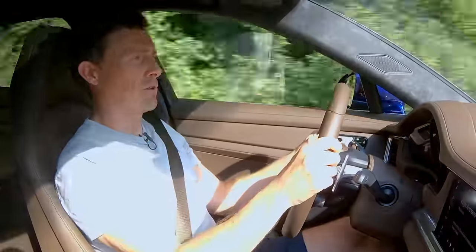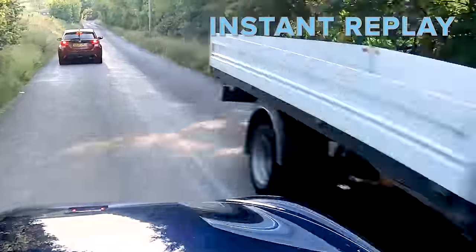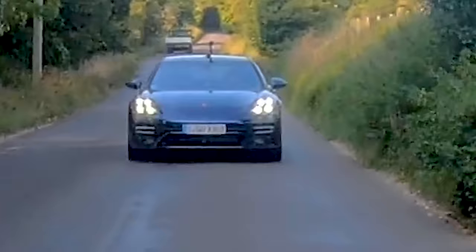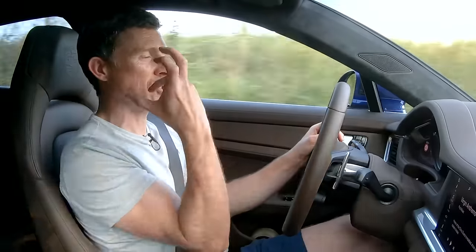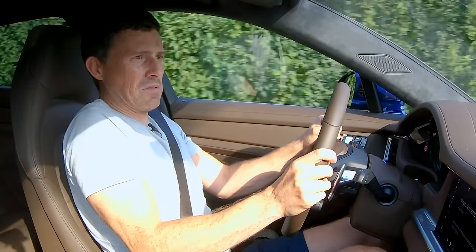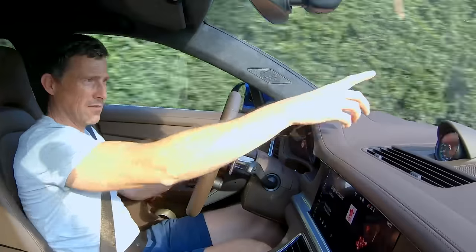I'm getting a lot of grief from other drivers because this car is so wide. Being in a left-hand drive car, I can't quite position it correctly on the road - I'm worried that if I get too close to the verge, I'll end up in it. Then there's a massive stone chip on the windscreen. British roads are just crap.